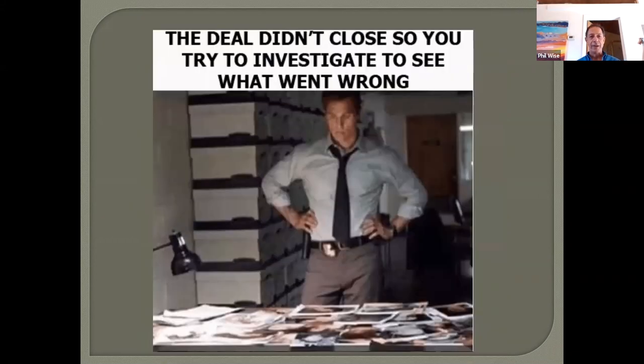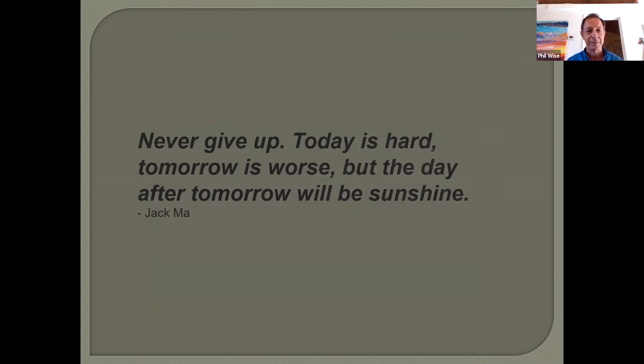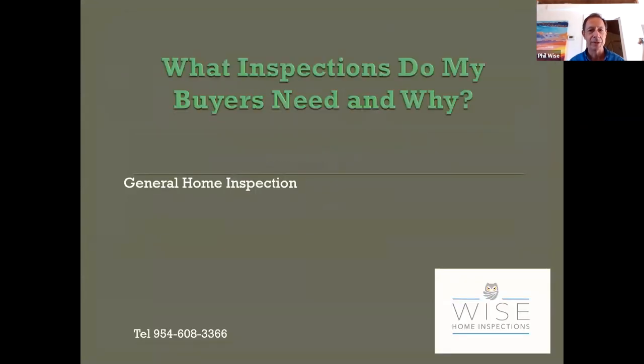Hopefully this is not a situation you're going to face, but today we're going to help you understand at least some aspects of the inspection process so you can minimize the chance of things going wrong at that side of the transaction. There's a quote I like: 'Never give up — today's hard, tomorrow's worse, but the day after tomorrow will be sunshine.' Sometimes it's like that in business and as a realtor.